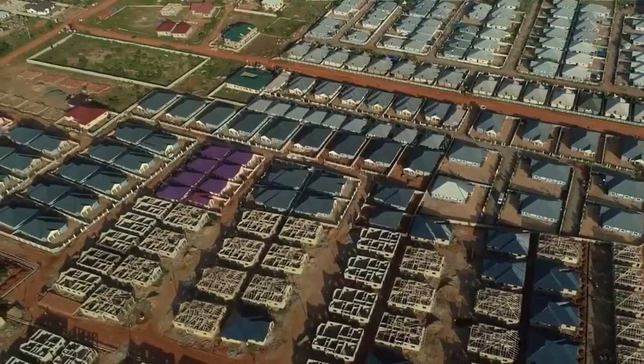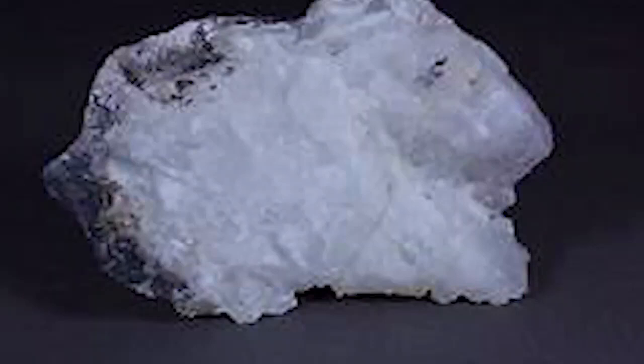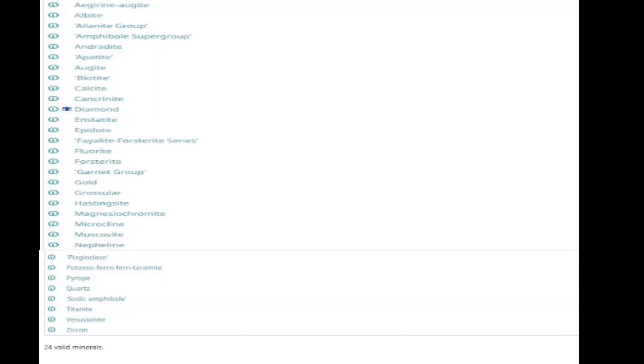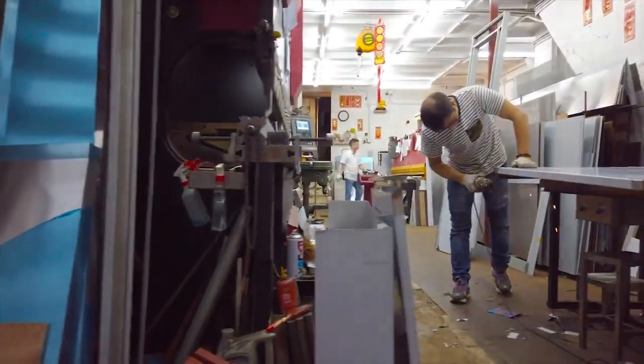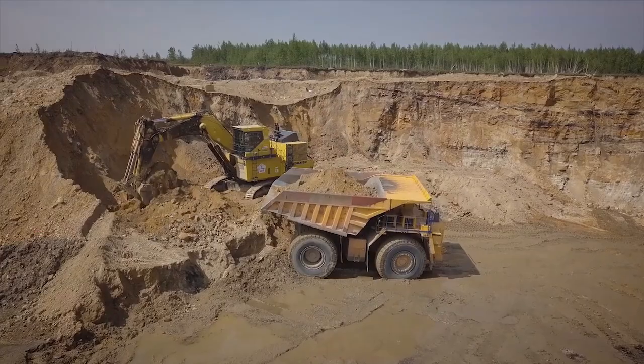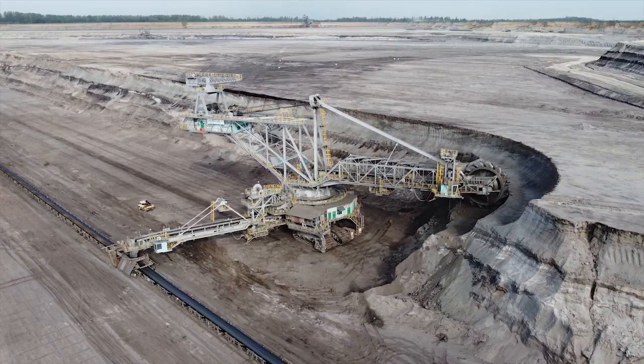Eastern Region: Located at the southeastern part of the country, the Eastern Region has the second most mineral resources in the country, with 24 mineral resources present, which includes gold, diamond, calcite, fluoride, quartz, zircon, grossular, cancrinite, timber, and many more as shown in the image on the screen.